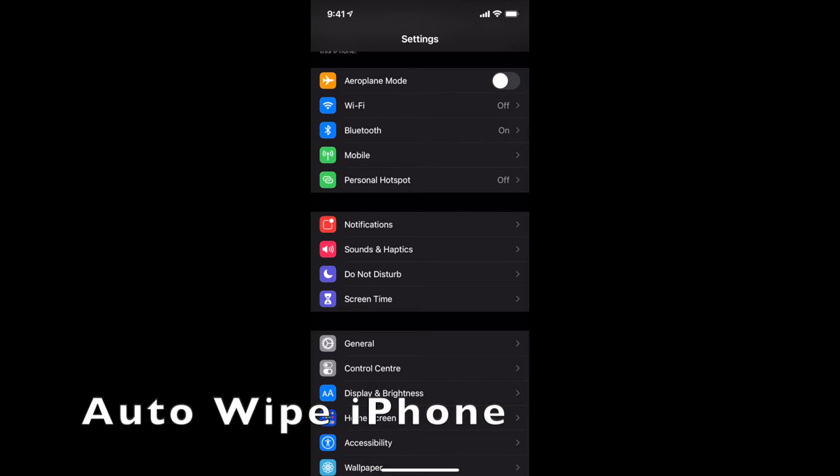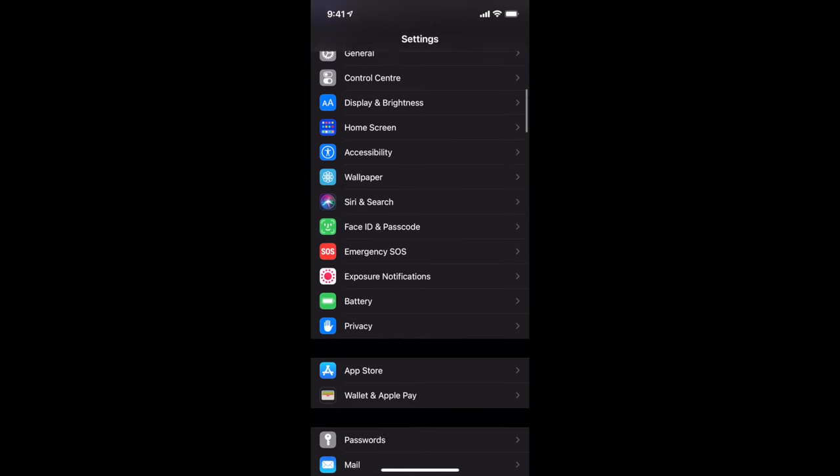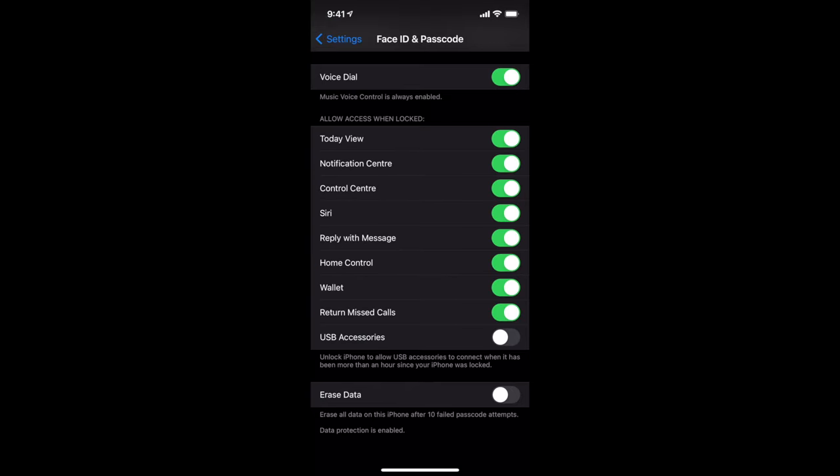Something you could look at implementing is to auto-wipe your iPhone. In Settings go to Face ID and Passcode. At the very bottom you've got Erase Data — erase all data on this phone after 10 failed passcode attempts. If your phone is stolen, software can be run to automatically try multiple pin code combinations over days. By enabling this, if someone enters the wrong passcode 10 times, the phone automatically erases. It's an awesome security feature that ensures your data stays secure even if your phone is compromised.